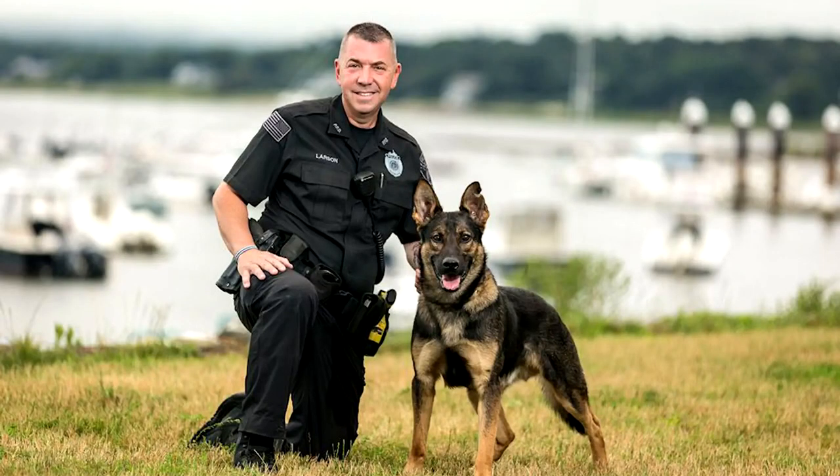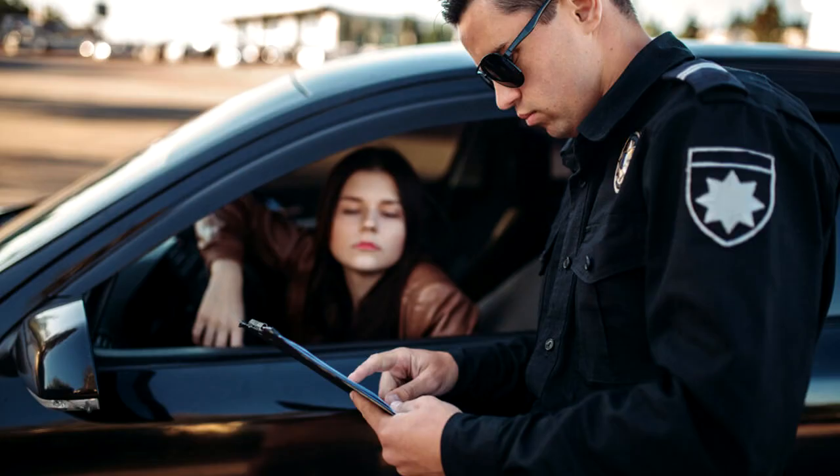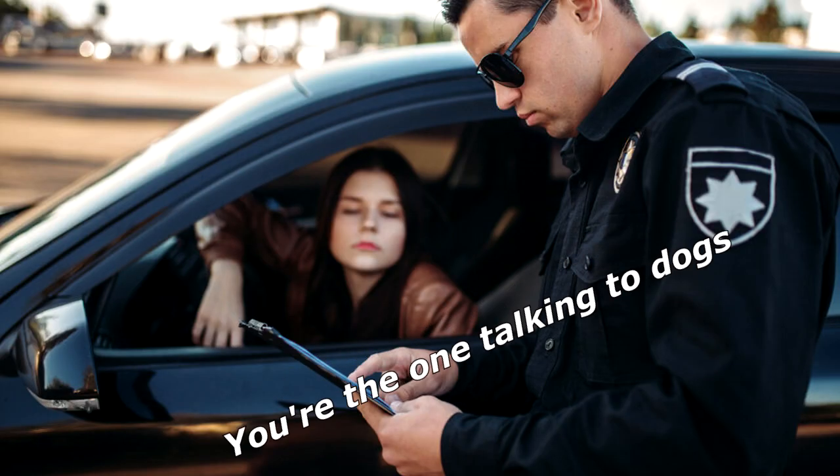A policeman came up to me with a sniffer dog and said, 'This dog tells me you're on drugs.' I said, 'I'm on drugs? You're the one talking to dogs!'